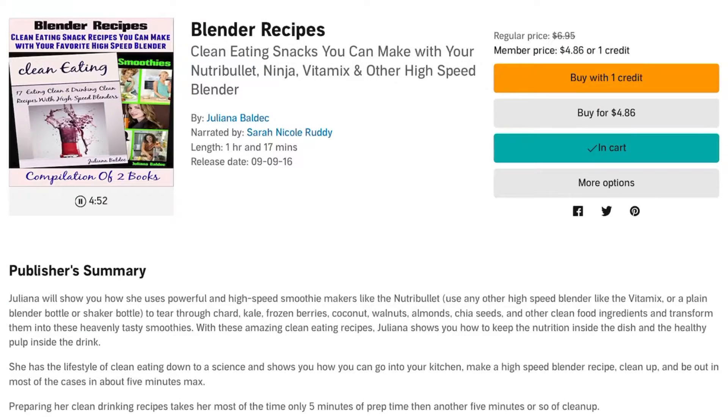People all around the globe are increasingly feeding on manufactured and unhealthy food items. However, ardent food lovers like myself have turned to high-speed blender recipes—in my case, Nutribullet recipes—for the most delicious, clean, lean, and nutritious recipes specifically meant to boost a healthy living free from calories, fats, and other unhealthy ingredients.